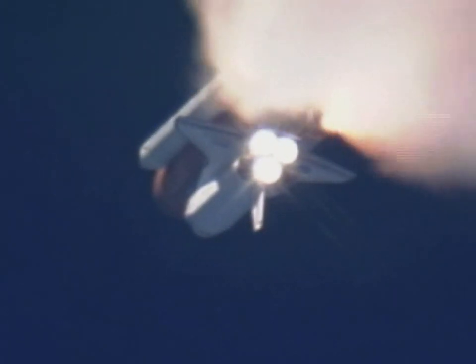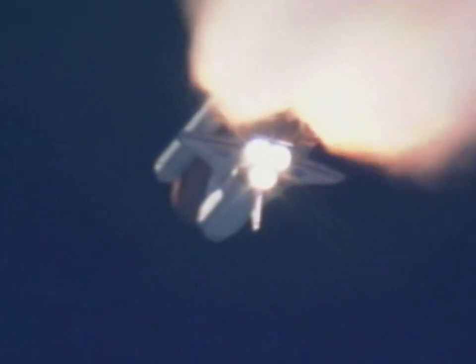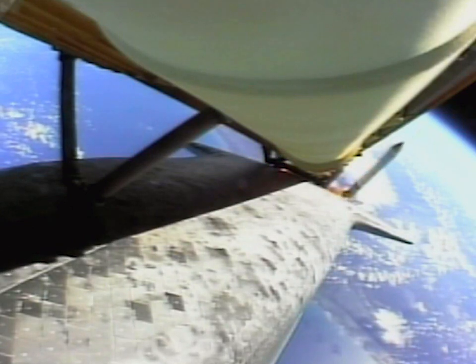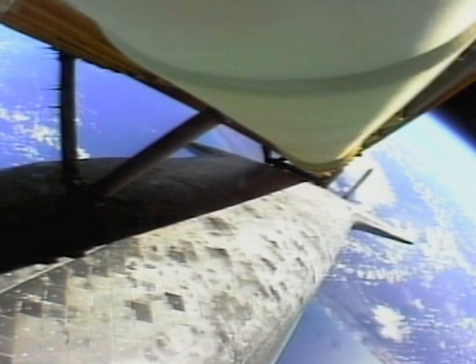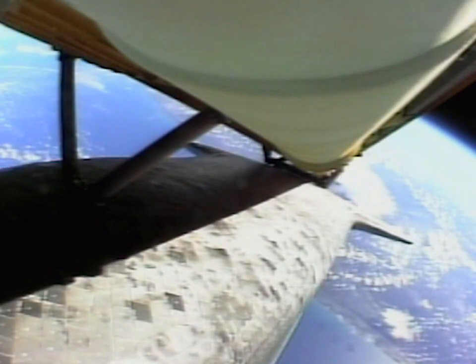Standing by for separation of the twin solid rocket boosters. Discovery now traveling 2,695 miles an hour. Altitude 24 miles, downrange from the Kennedy Space Center 29 miles. Any modes. I-70. Type 103, 103. Test to be set. Copy, staging. Little roll, little bit. Very good, very good.